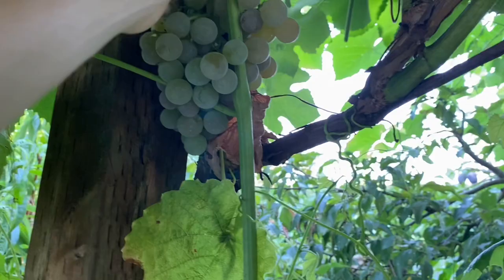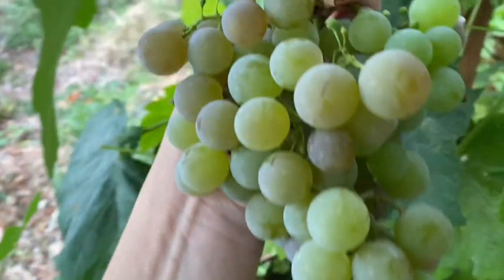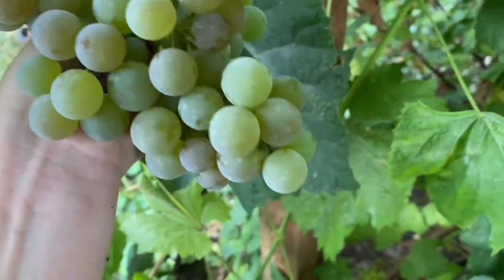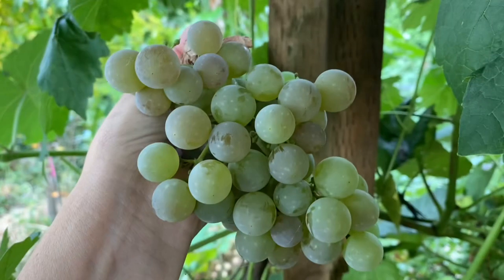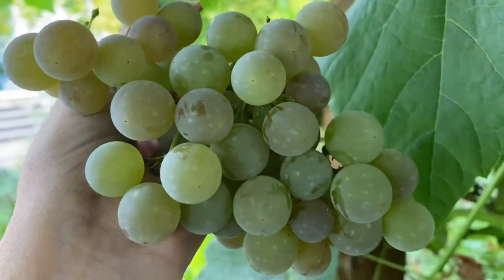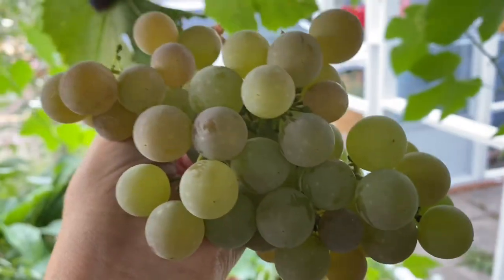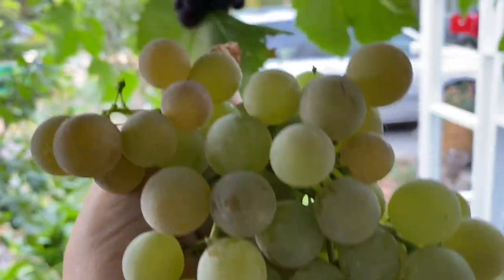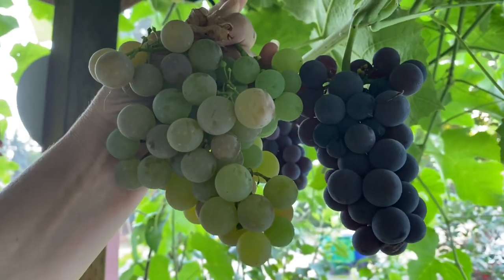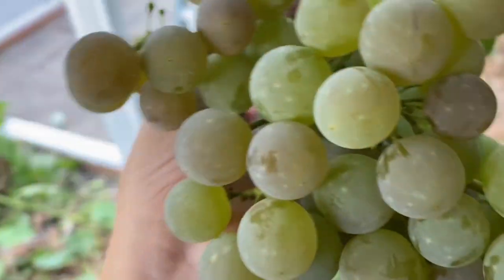These up here are a green variety — kind of green with a little bit of a pinky blush, and they are very sweet and ripe. Also with seeds, but not quite as large or as obtrusive. I can kind of eat the whole thing without spitting out the seeds, whereas the other ones you need to spit out the seeds. You can see the comparison. Sometimes when you get heirloom varieties it's a little bit of a mystery.